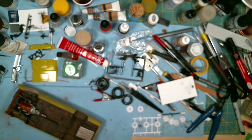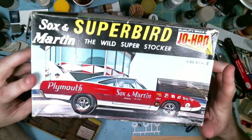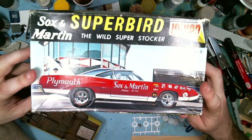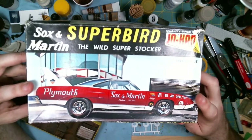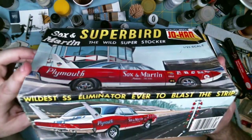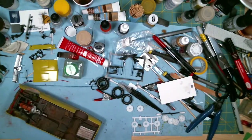I'll also take this Johan Plymouth Superbird. I was looking for this kit for a long while at a reasonable price, and even the price wasn't that reasonable, but when you compare it to what other people are asking, this one was relatively reasonably priced.